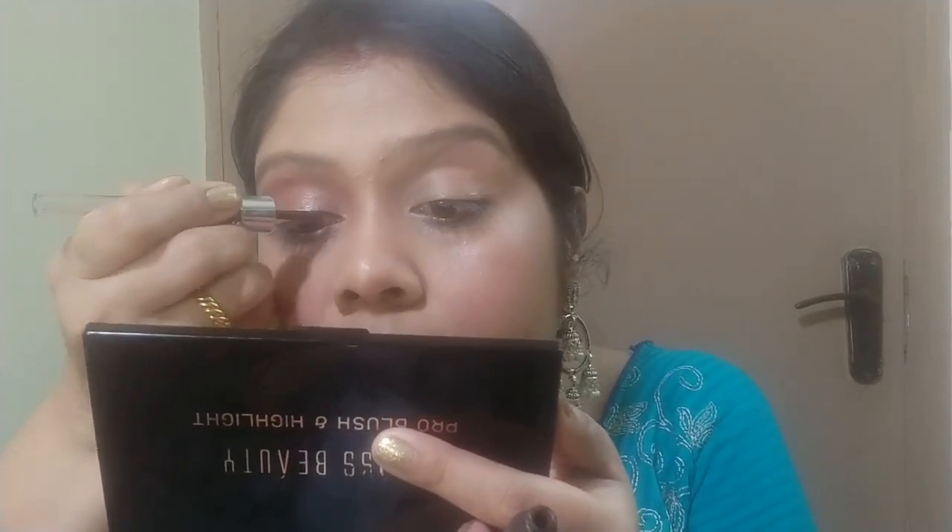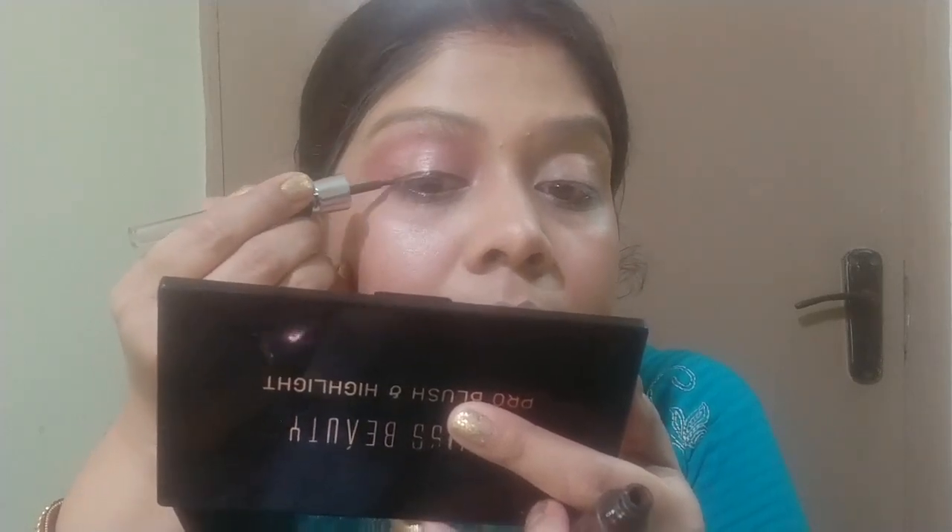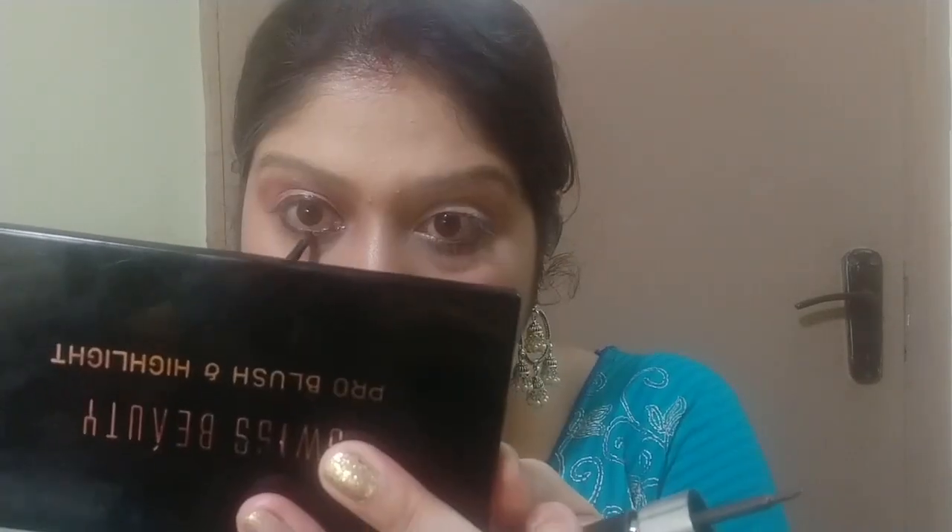Wow, it looks so pretty! Now I'm going to use this eyeliner to line my eyes. I'm also going to fill in my brows using the same brush and this liquid eyeliner.